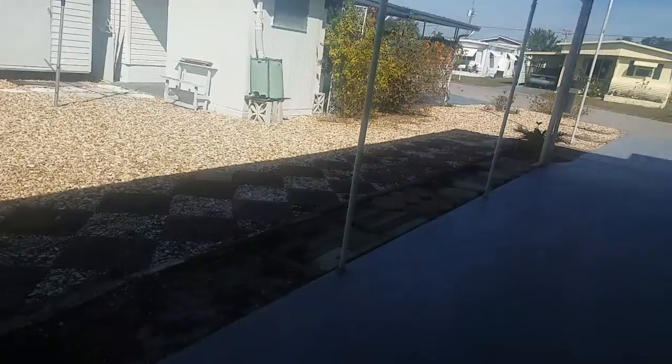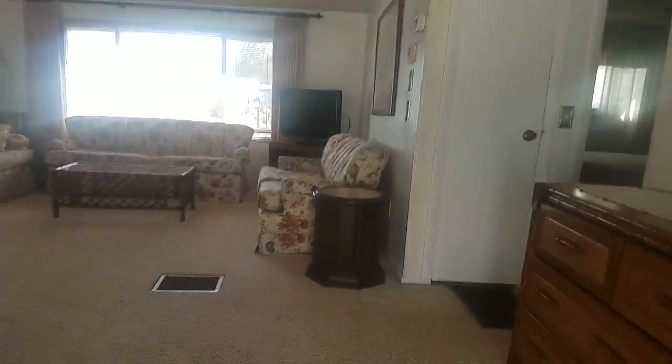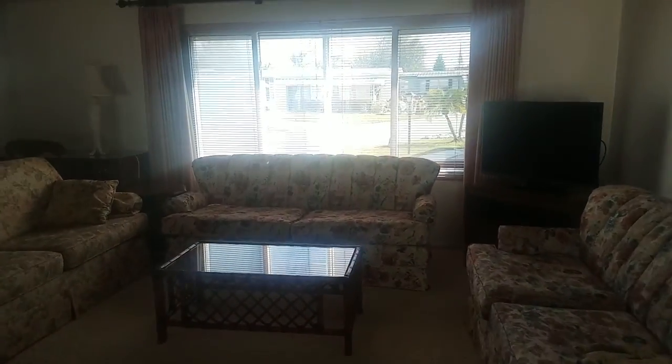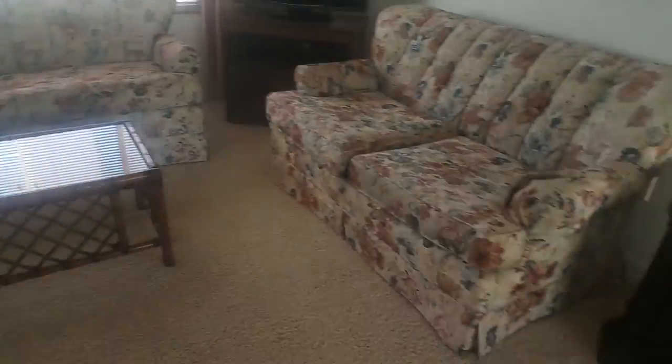Not much of a yard to have to take care of, so it's not bad. This unit would probably rent for $1,000 or more on an annual basis — on a seasonal basis you'd do quite well. The lovely furnishings are included.